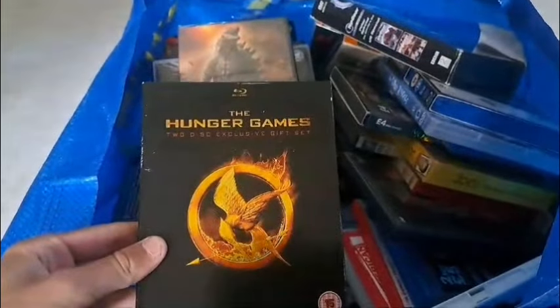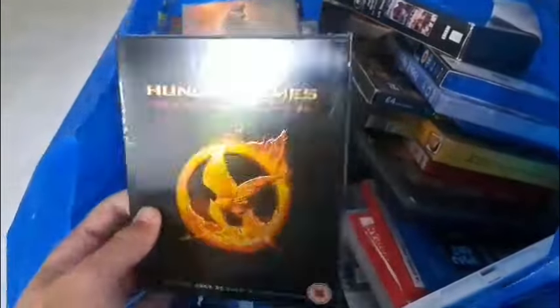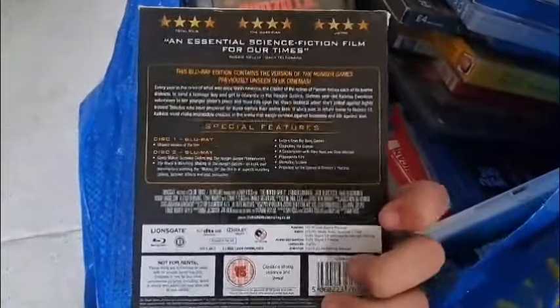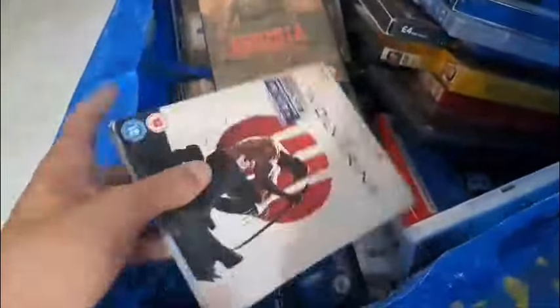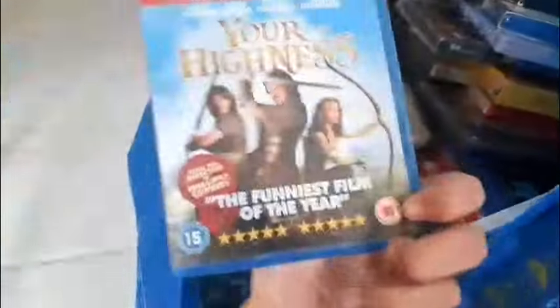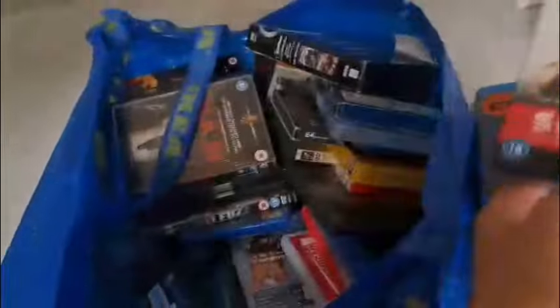Hunger Games 2-disc exclusive gift set on Blu-ray — now this is awesome. I cannot believe my mate has put this in — it is a very very nice release, that is definitely going in the collection. The Wolverine with Hugh Jackman on Blu-ray. Your Highness. Southpaw. Godzilla — brand new factory sealed.